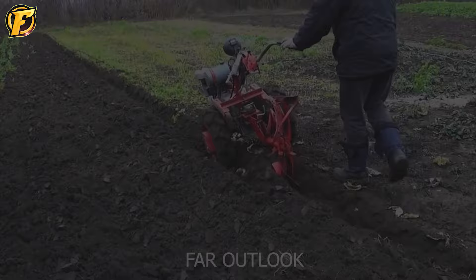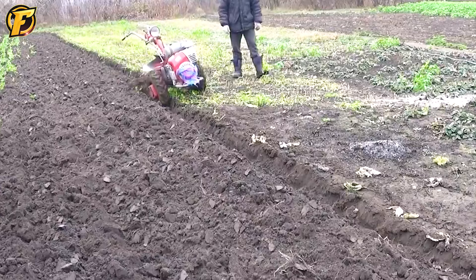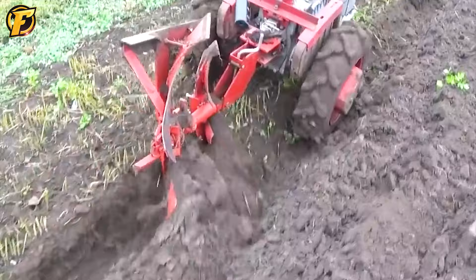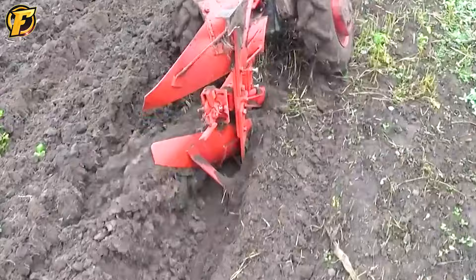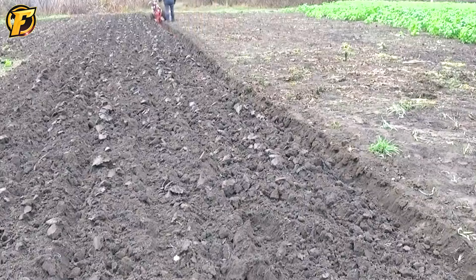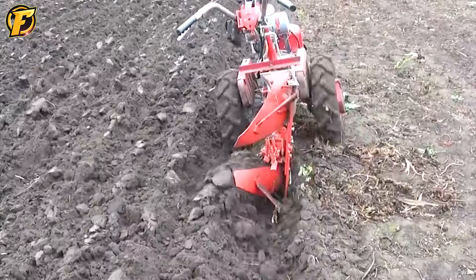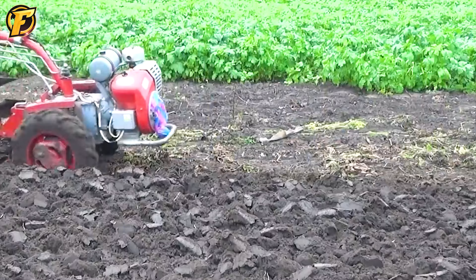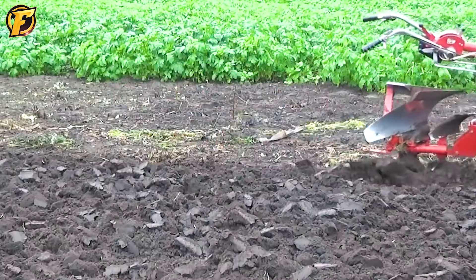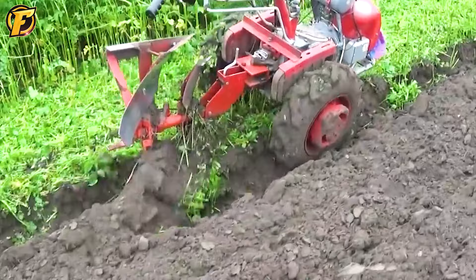A plow is a machine used to plow the ground, making plowing and turning the soil easier. This machine has two rotating blades placed at the front and back of the drill. The machine plows the ground when the front propeller operates, and it can also work automatically. This device is excellent for small areas like gardens, meadows, or orchards.